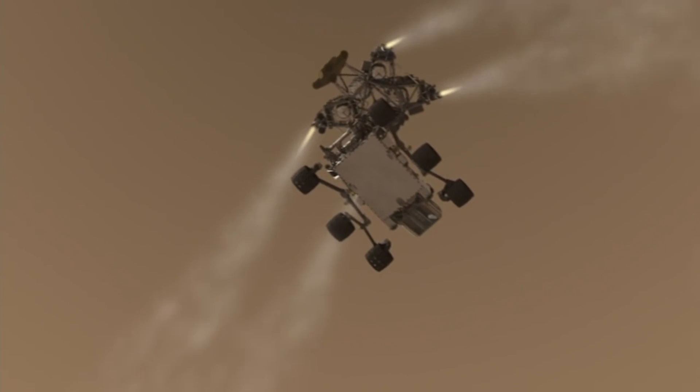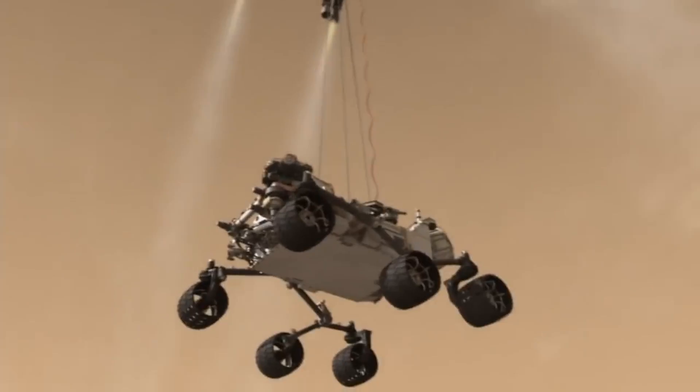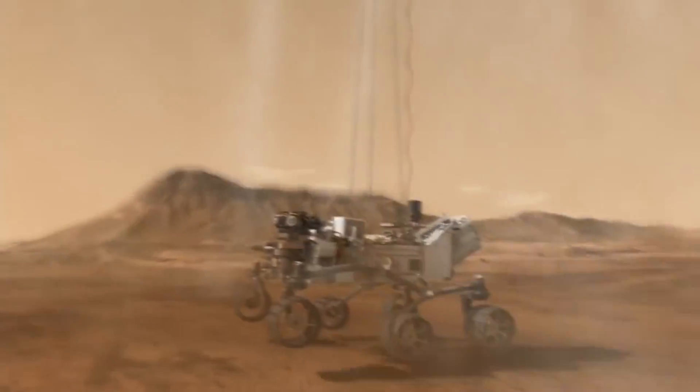For a few minutes, the spacecraft descending toward the ground will not be able to communicate with Earth. As with the Curiosity rover, people might remember the seven minutes of terror. We're going to have a similar period of communications blackout, because it just takes time for that radio signal to go from Earth to Mars and Mars to Earth. The rover will have landed or it will have crashed, and we will not know until that signal gets back. Those minutes of blackout are some of the most heart-pounding moments as you wait to see what happened with the spacecraft.